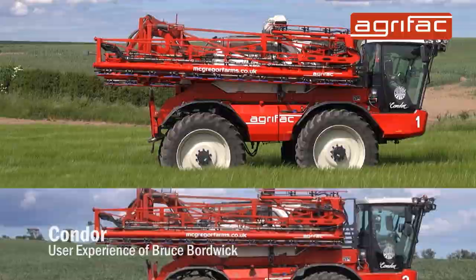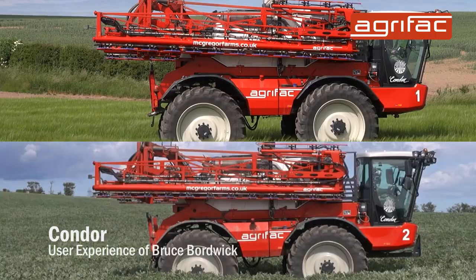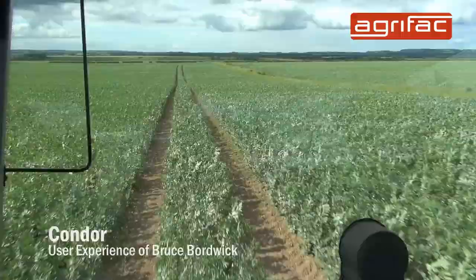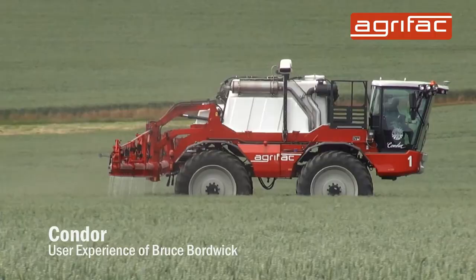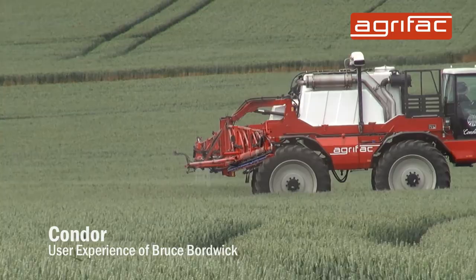On this farm, we've got two of these new AgriFac machines. There's one of them we use mostly for doing the oilseed rape, potatoes and beans, which doesn't have the herbicide in. This machine here covers mostly the wheat and the barleys and any grass work that needs done.